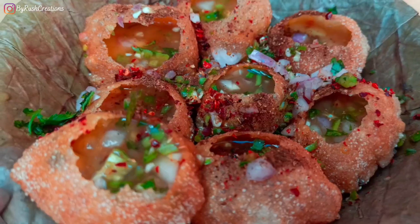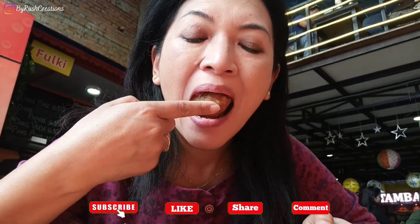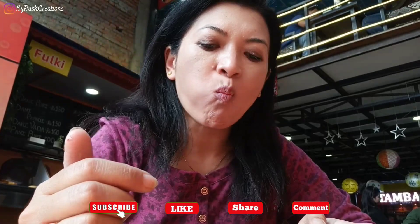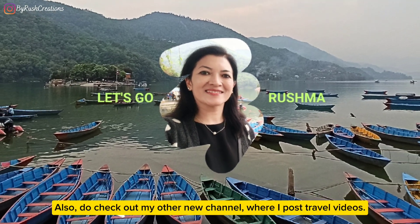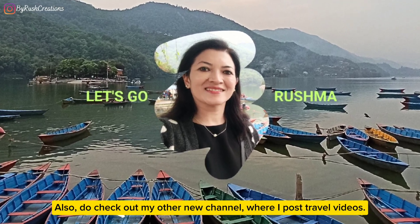So if you happen to be here in Kathmandu, do try out these local Nepali snacks. Thank you so much for watching. Don't forget to subscribe to my channel, give this video a like, share it with your friends and family, leave your thoughts in the comments below, and I'll see you in the next one. Until then, take care and keep eating.